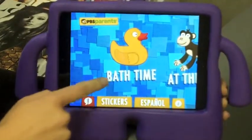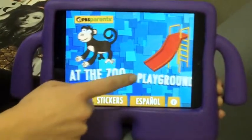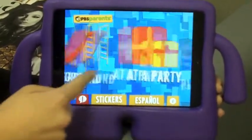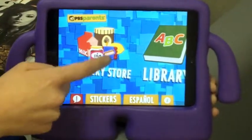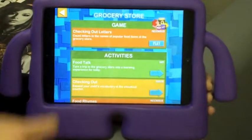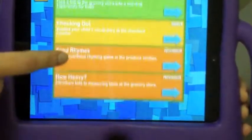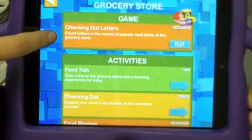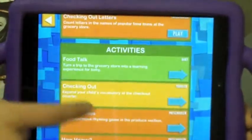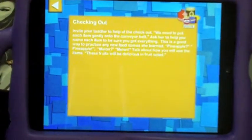There's activities you can do during bath time, at the zoo, playground, party, playtime, grocery store, and library. We'll go into grocery store and you can see what it is. At the top, they've got a game looking for letters while you're at the grocery store. It's a good way to work in some literacy activities if your child is learning to recognize letters or learning to practice different letter sounds. They divide each category up based on the age of your child.